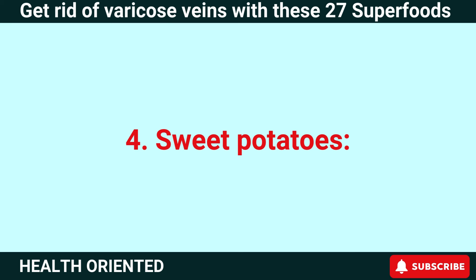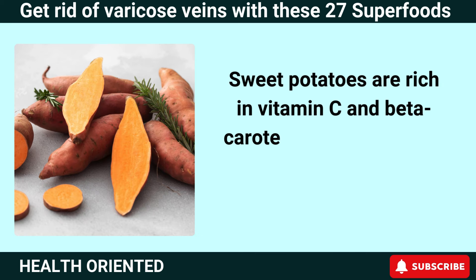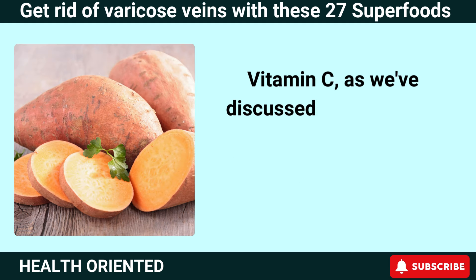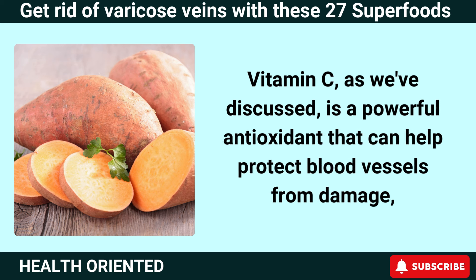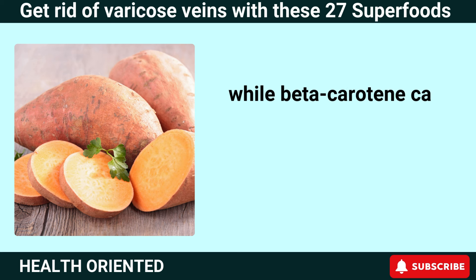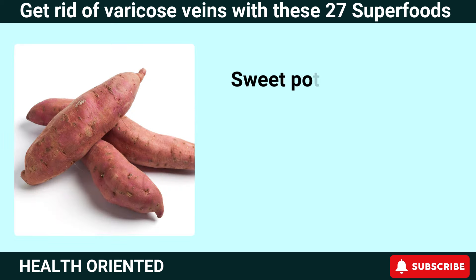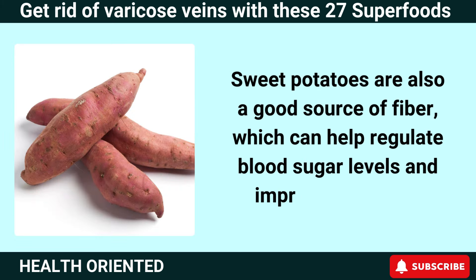Number 4: Sweet Potatoes. Sweet potatoes are rich in vitamin C and beta-carotene, which can help improve circulation and reduce inflammation. Vitamin C is a powerful antioxidant that can help protect blood vessels from damage, while beta-carotene can help improve blood flow and reduce the risk of varicose veins. Sweet potatoes are also a good source of fiber, which can help regulate blood sugar levels and improve digestion.